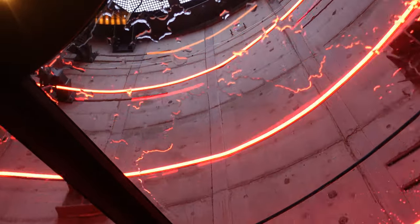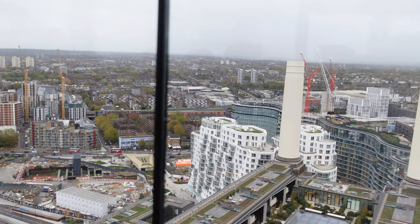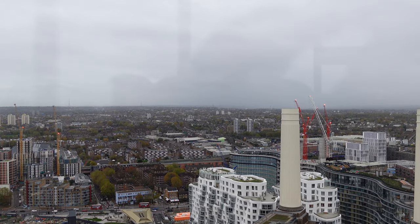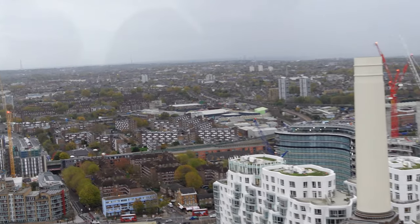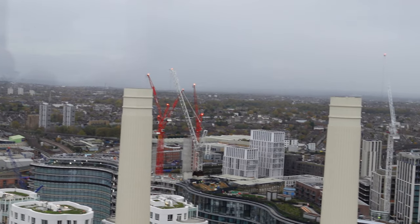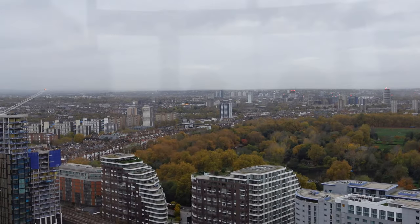All of a sudden you get to the top and you pop out of the top, which is a very, very strange feeling. As it's the glass lift, you've got 360-degree views around London from Battersea. And what's really disconcerting is you're right at the top of the funnel, so when you're looking at the other funnels, you're actually higher than they are, which does take a little bit of time just to get used to.